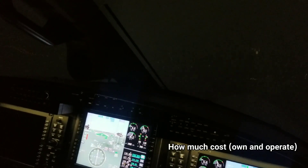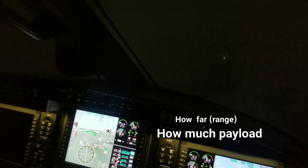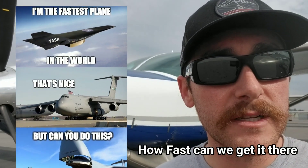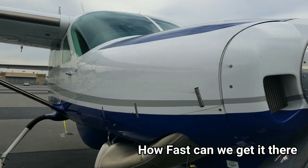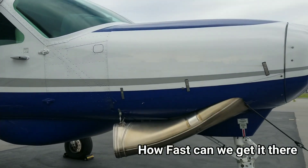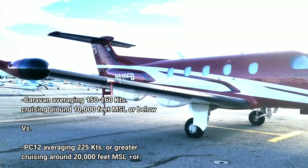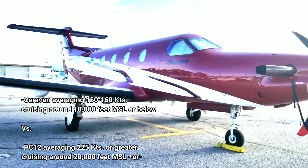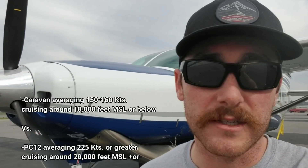So which plane actually performs better? We're talking how far, how many passengers, how much payload, and how fast can we get there? In terms of cruise performance, the Pilatus PC-12 is definitely winning in that category. You're looking at an average cruise speed of about 156 knots on a Caravan versus a Pilatus PC-12 at 225 knots — and that's just an average, not considering other variables. Because of the high altitudes, you're definitely getting a higher ground speed, which is really crucial in terms of getting to your destination on time.